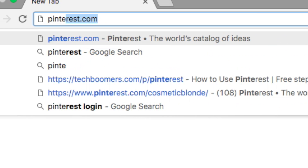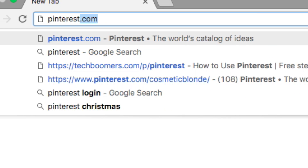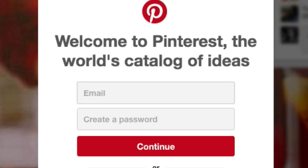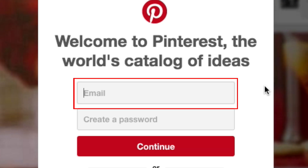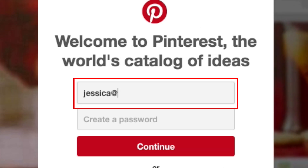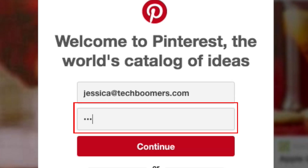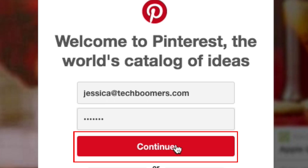To start, open your web browser and go to Pinterest.com. On the main page, you'll see two text boxes. In the first text box, type in your email address. In the second box, type in a password to use for your account. Then click continue.